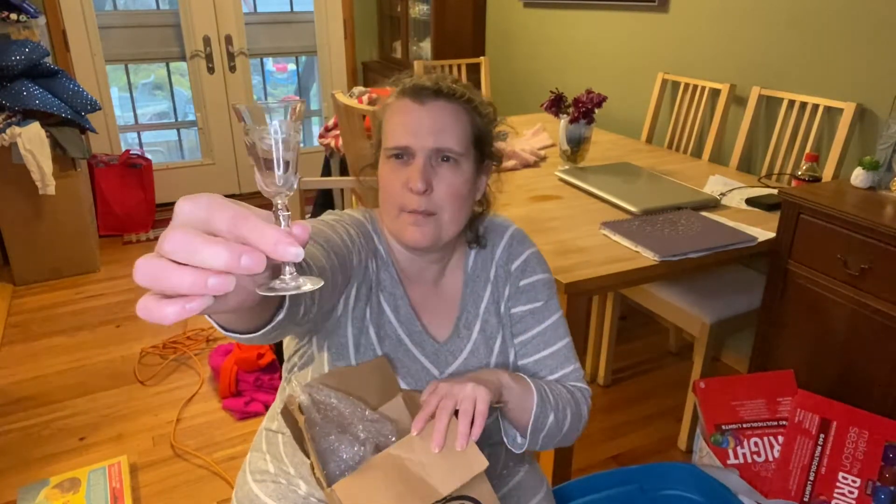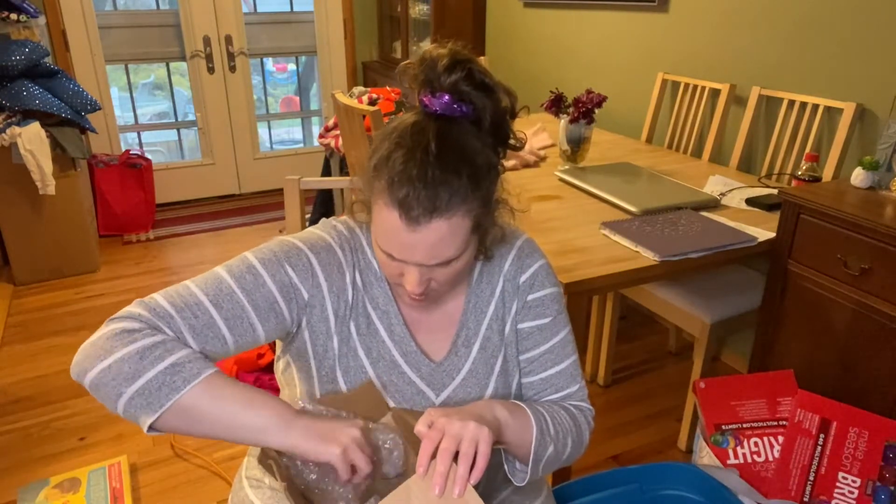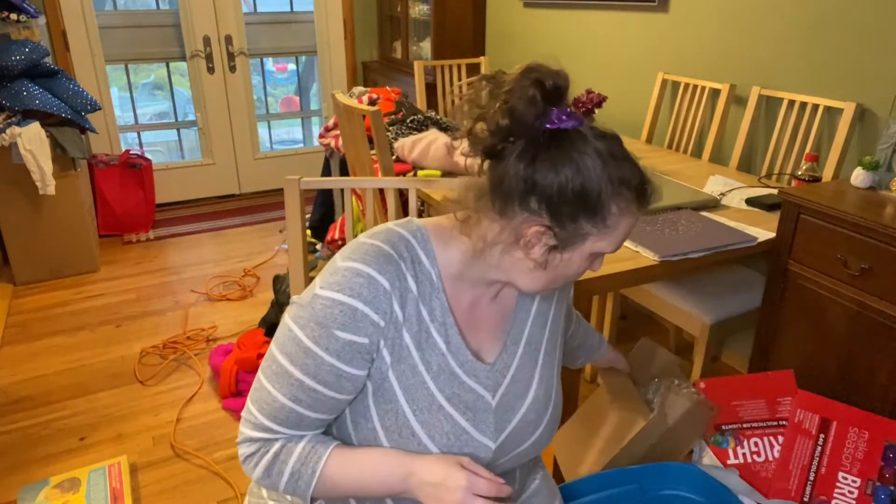These are little etched — I think they're shot glasses. Or a little wine shot glass and wine glass thing.